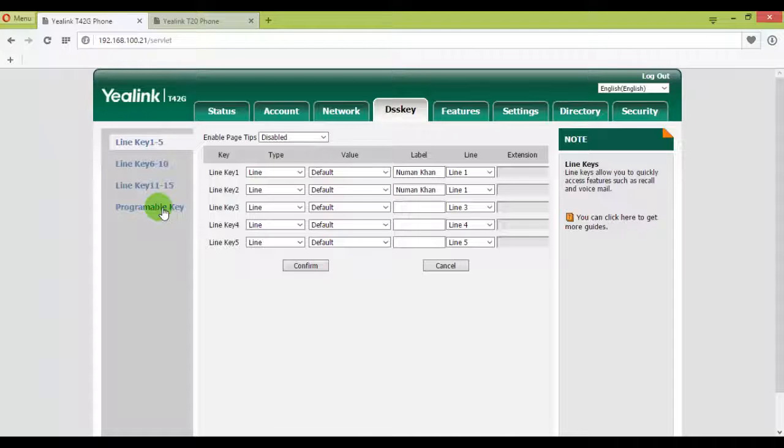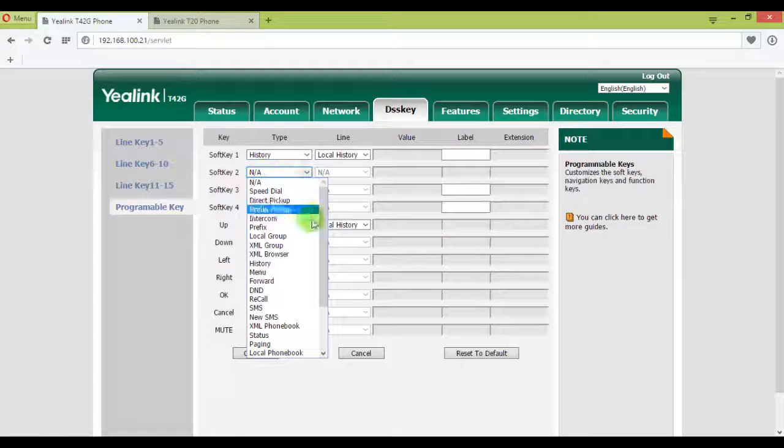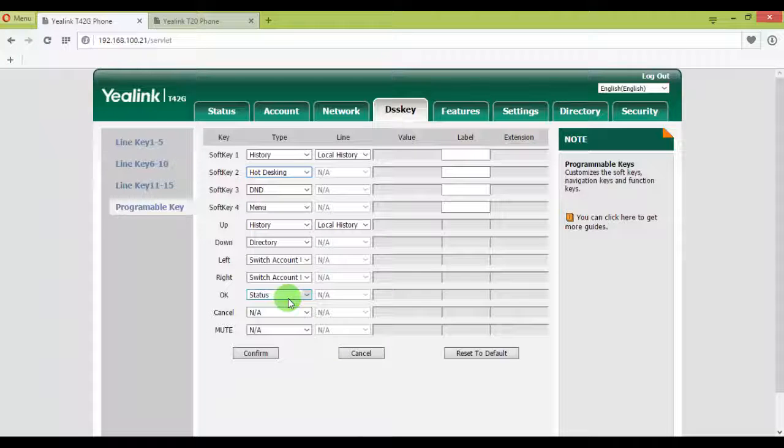My soft key 2 is not in use, so I can enable the hot desking feature on this key. I'll choose hot desking from the drop-down, and I can put a label — whatever appears on the phone as a friendly label — then confirm.